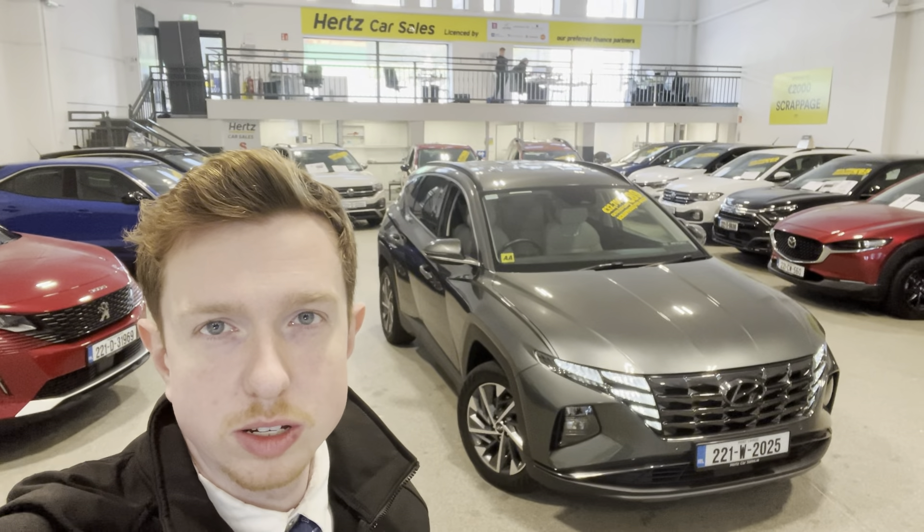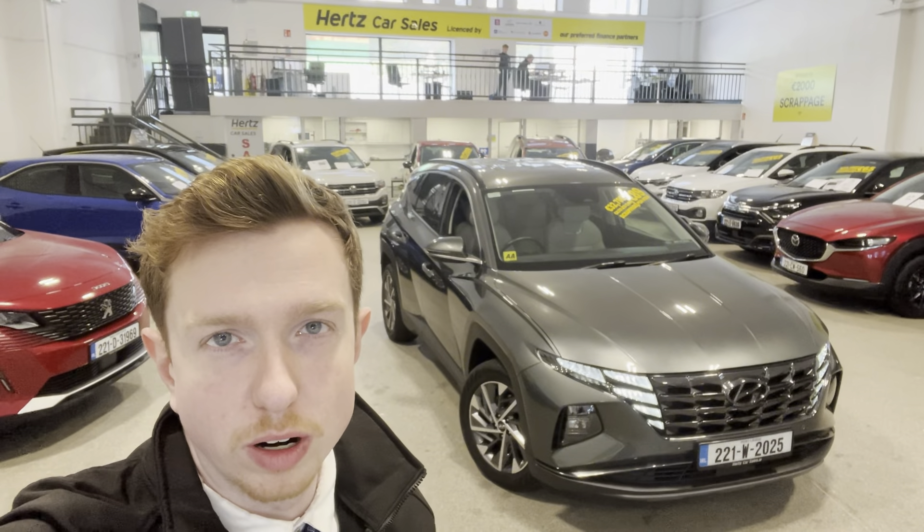Hi guys, Darren here from Hearts Car Sales and I'm just going to give you a video tour of our Hyundai Tucson here today.